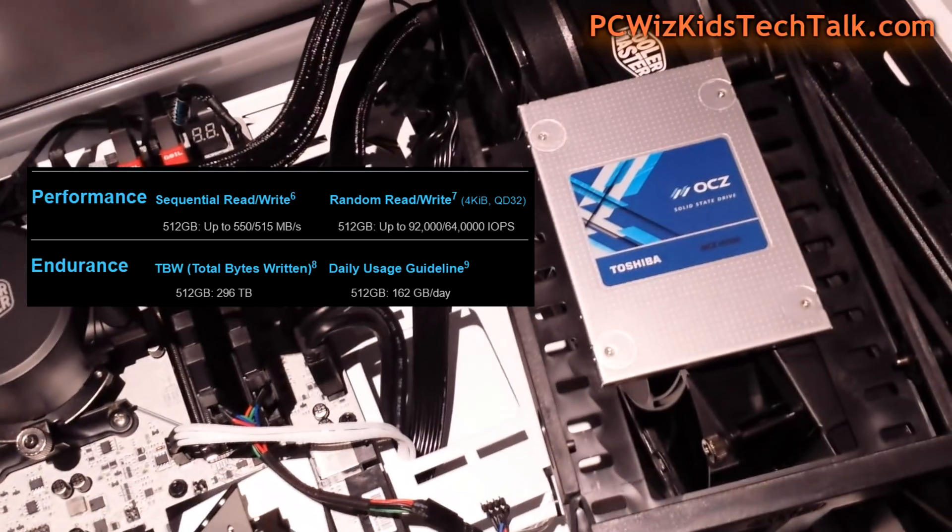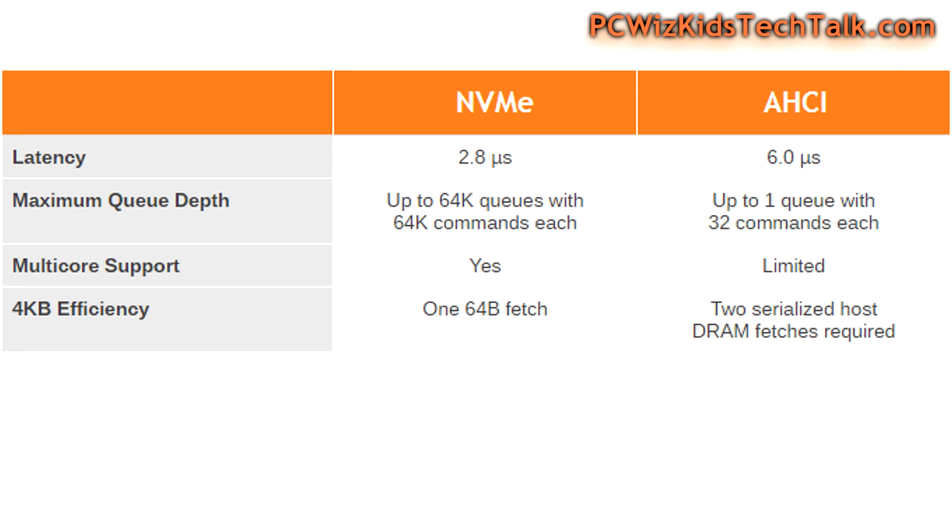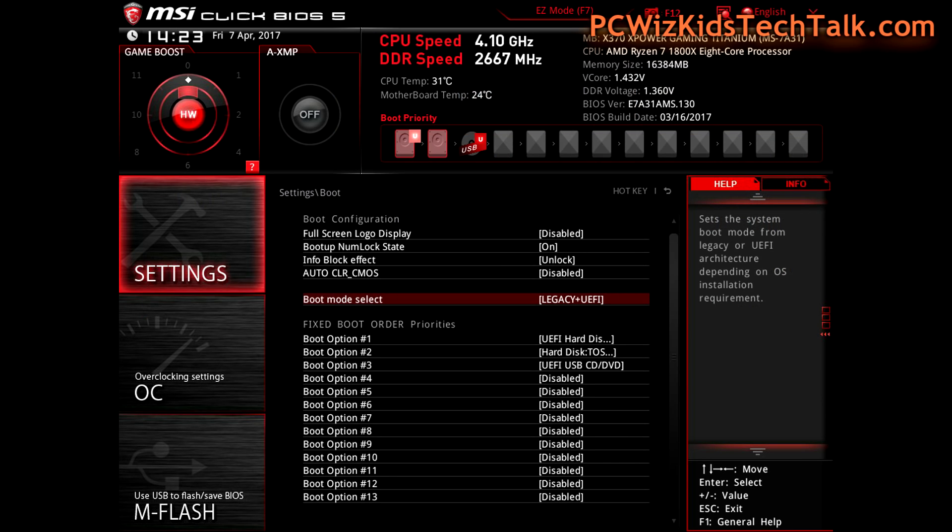The OCZ VX500 is still a very nice SSD, and I have it installed for comparison so you can see both speeds side by side. You can really see the difference in how each host controller handles commands differently, especially now that we have a lot of multi-core, multi-threaded processing — NVMe takes greater advantage of that.